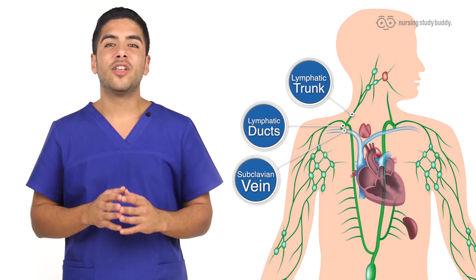From the collecting ducts we move back into the cardiovascular system through the subclavian vein. We'll go into more detail in following videos, but for now simply remember these basic parts.